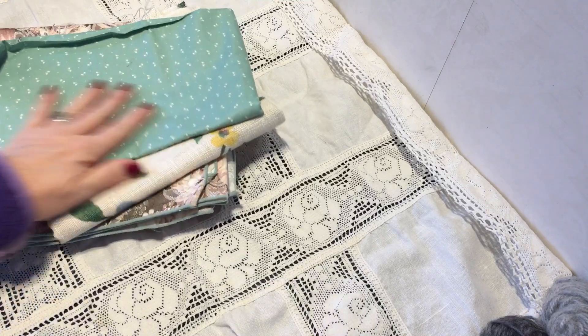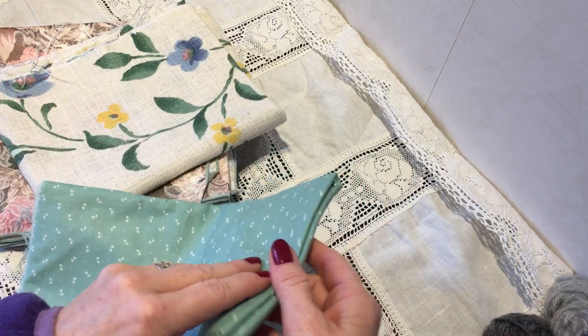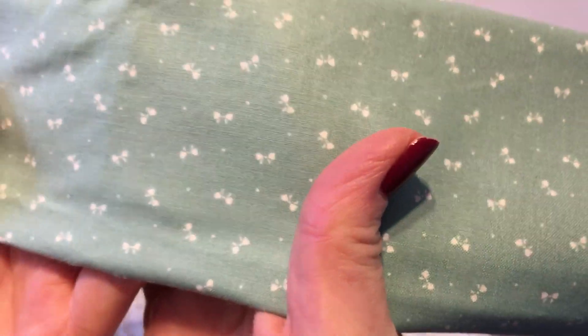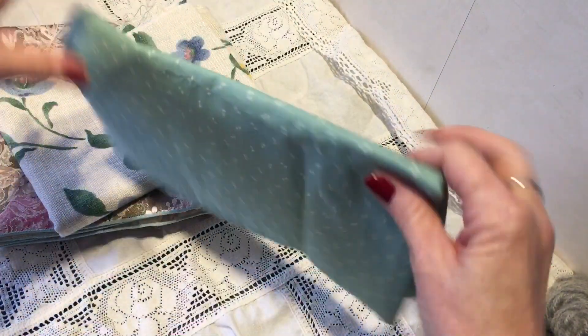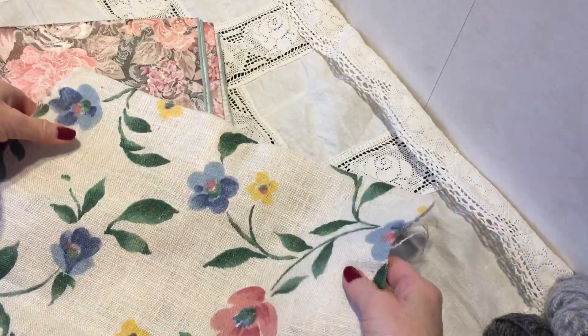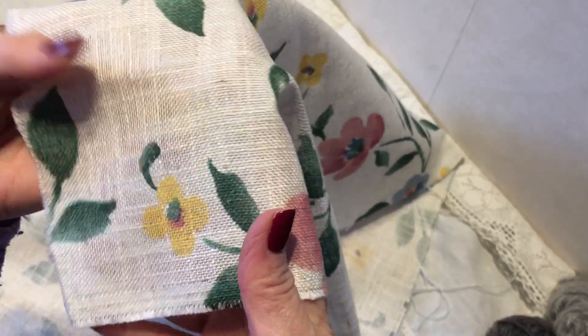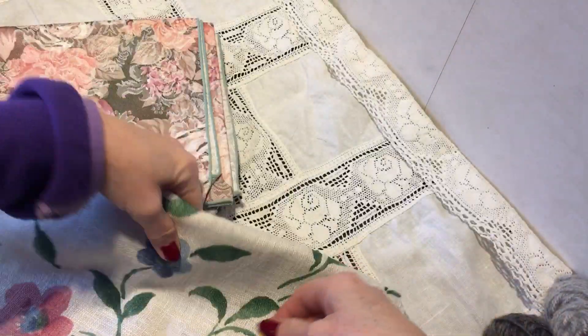There is so much. And they have this small section where they have leftover fabrics. So I picked up this piece — it has tiny, tiny bows on it, and it's a soft green. I picked up that one, and this one too, because I love the pattern — the flowers. And this is some kind of linen fabric, so it's always fun to have different textures.